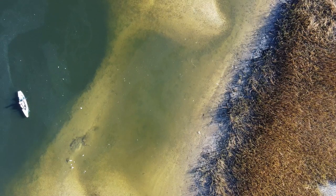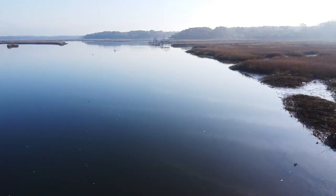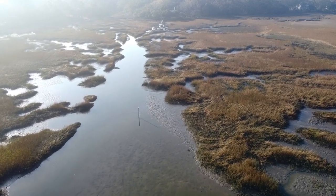All right guys, that tide is finally starting to move — it's coming back in. I'm hoping it's gonna bring some fish with it. Everything just looks so fishy right now and I feel like something magical is about to happen.